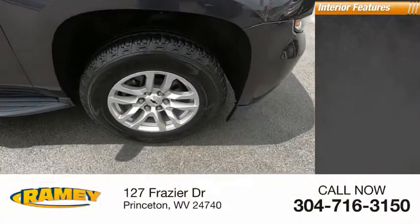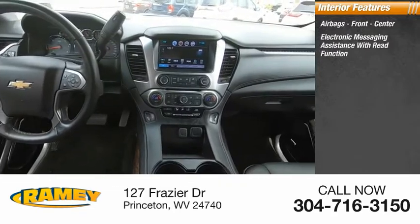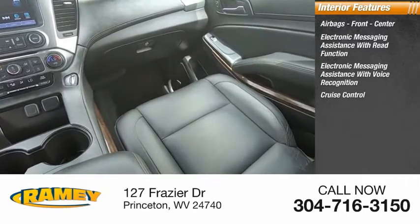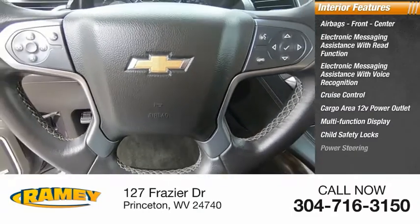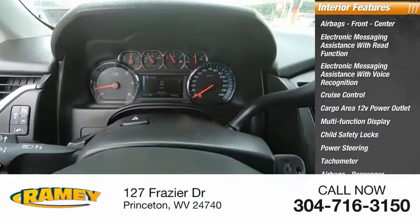Inside you'll find airbags — front, center — electronic messaging assistance with read function, electronic messaging assistance with voice recognition, cruise control, cargo area 12-volt power outlet, multi-function display, child safety locks, power steering, tachometer, airbags passenger, occupant sensing deactivation.